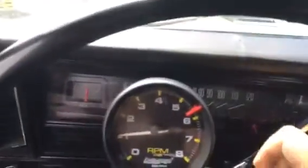Underneath, the floor pans are solid. She runs beautiful, and the air conditioning blows ice cold. Not only is it an original muscle car, it's got nice cold air.